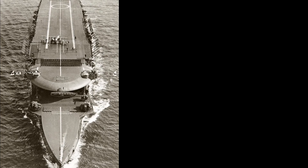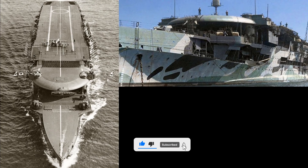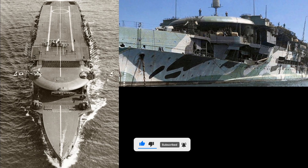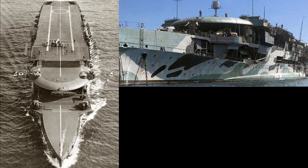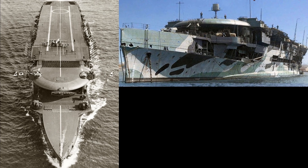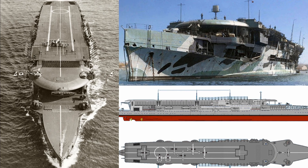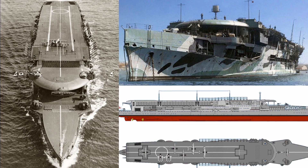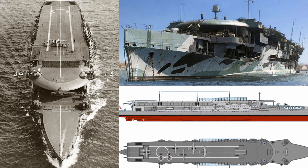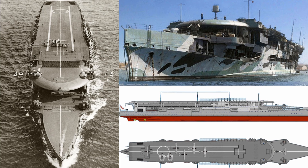The carrier's operations expanded to include ferrying aircraft to West Africa and Gibraltar in 1941, and following a refit in the United States, it participated in attacks on Vichy French airfields in Algeria during Operation Torch in November 1942. Throughout 1943, training and attacks on German targets in Norway, including the battleship Tirpitz, were the primary focus of HMS Furious.